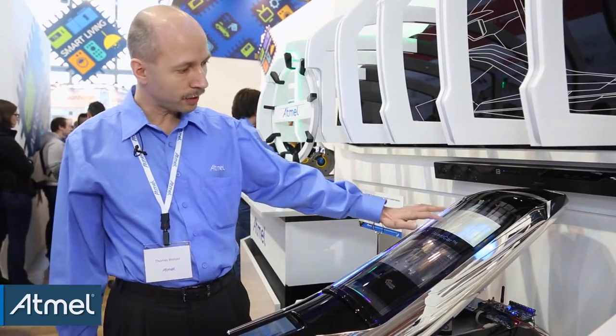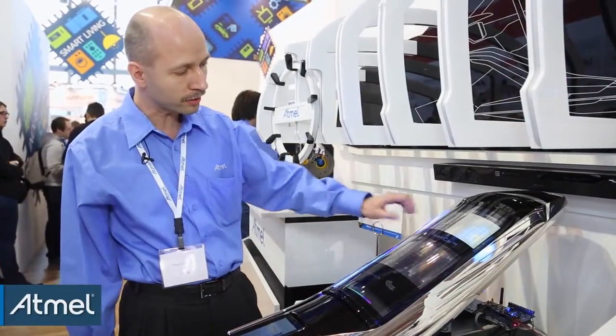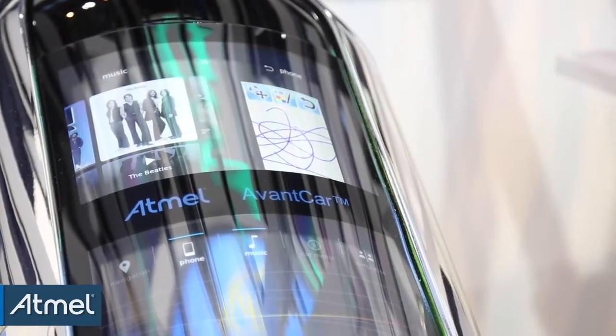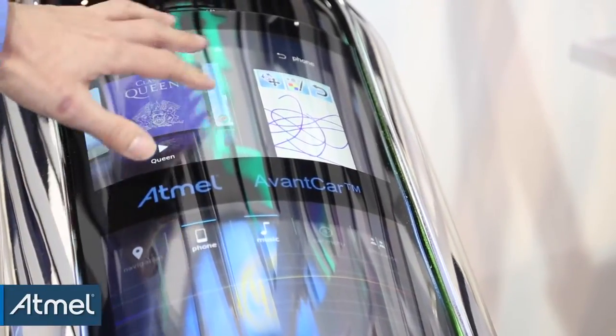Here we have our navigation system, which is integrated in the car. We can run music, for instance. You can see we also have a split screen, which means the driver and the co-driver can have different content.